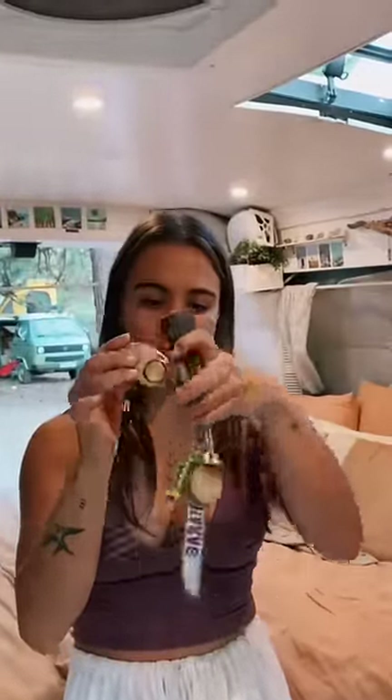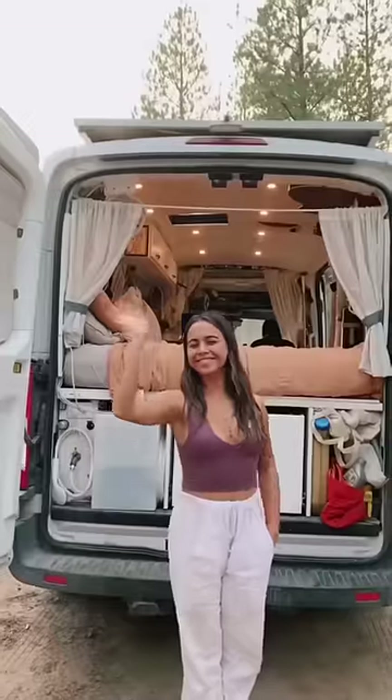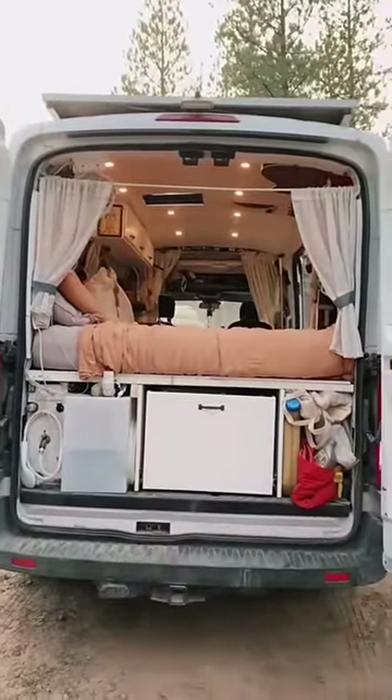I keep various weapons in my van as well, and I've also taken almost two years of self-defense classes. With all these features, I feel extremely safe traveling in my van.